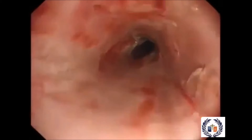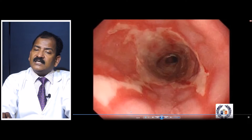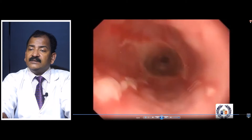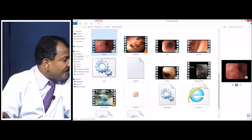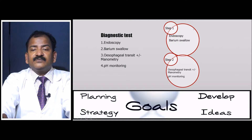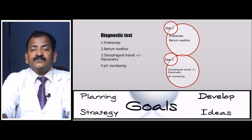Endoscopy has now become the first-line diagnostic method for GERD. After endoscopy, barium swallow is performed mainly to rule out other mediastinal diseases, big tail deformity, and other esophageal problems. If surgery is being considered, pH monitoring and esophageal manometry follow.